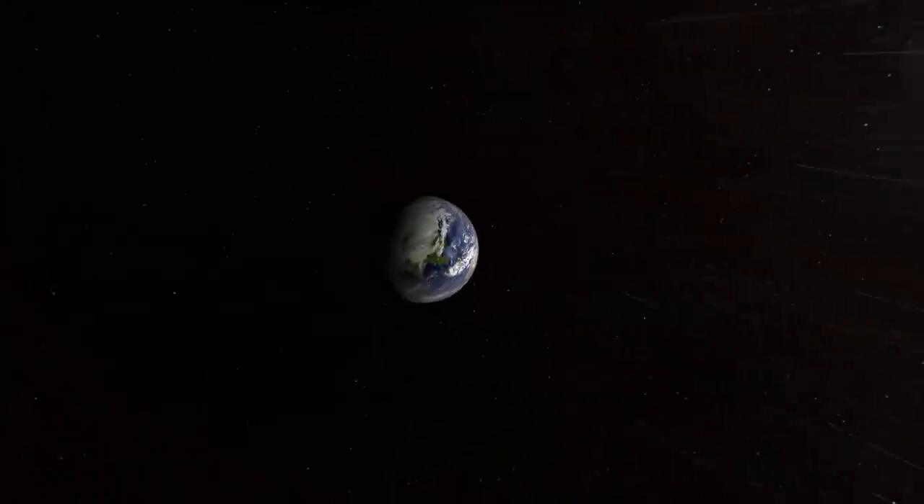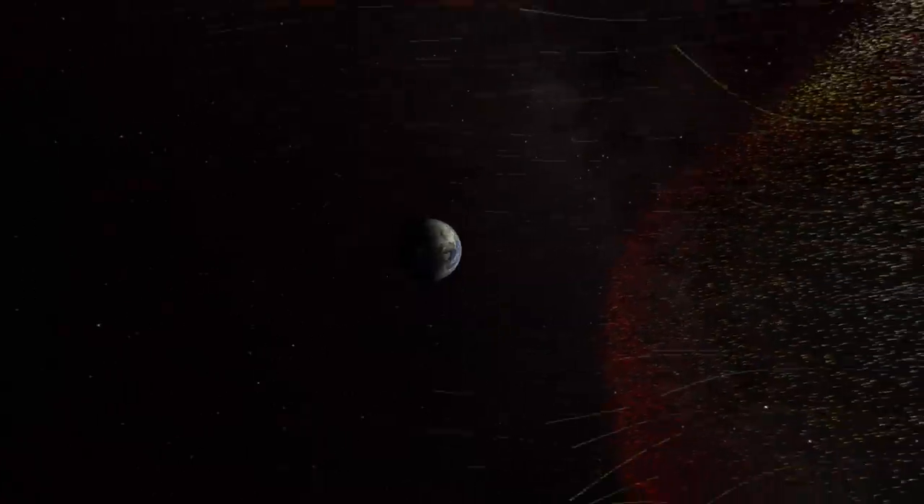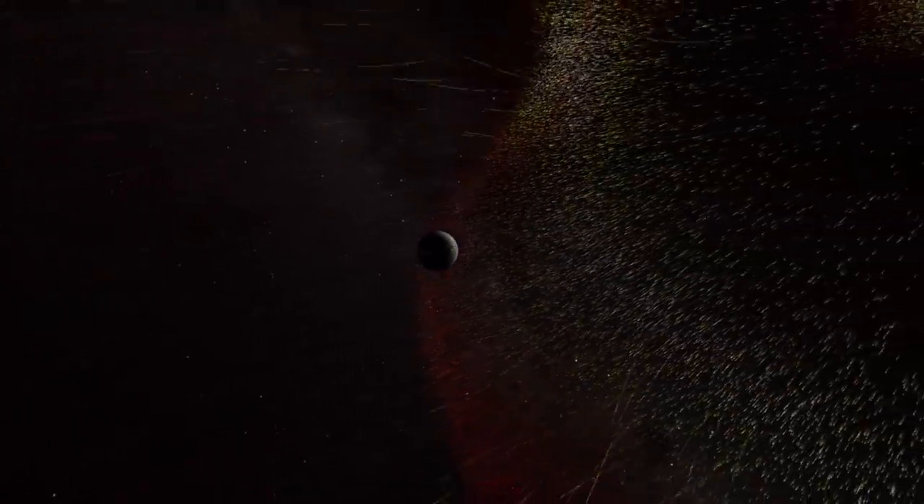How has Earth avoided the grim fate of Venus? We can see the answer as the solar storm approaches Earth. Our planet has a protective shield all its own: a powerful magnetic field, generated deep within its core. In fact, that's just our first line of defense.